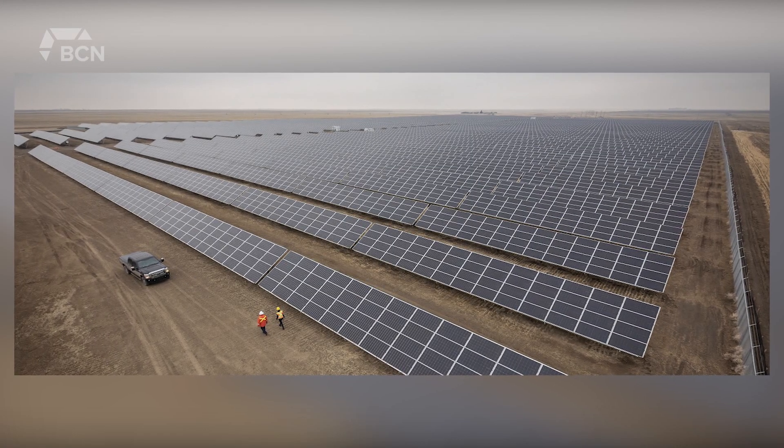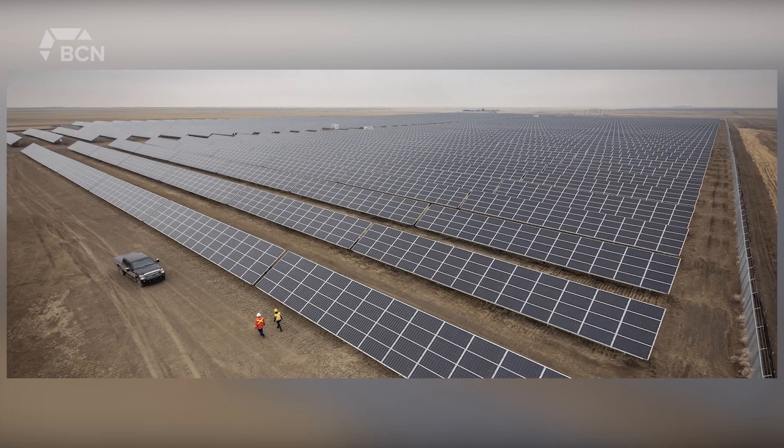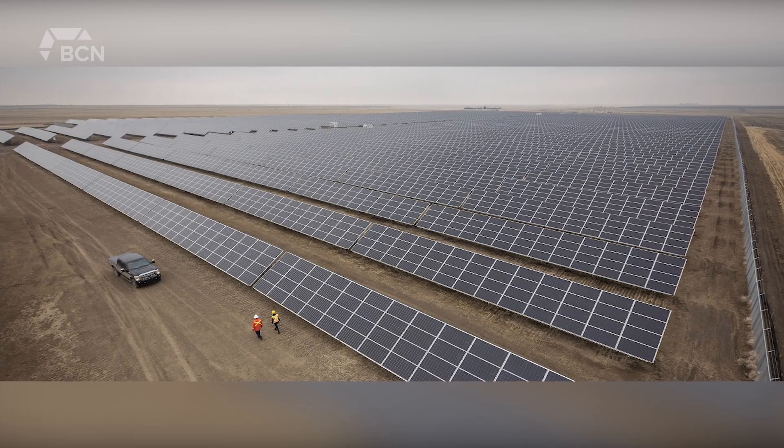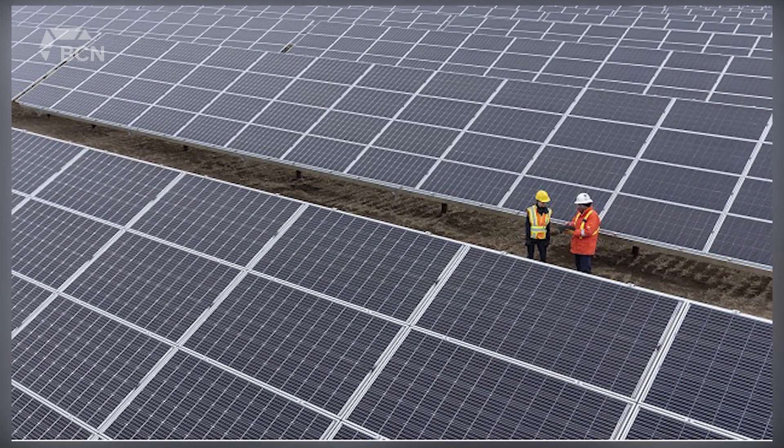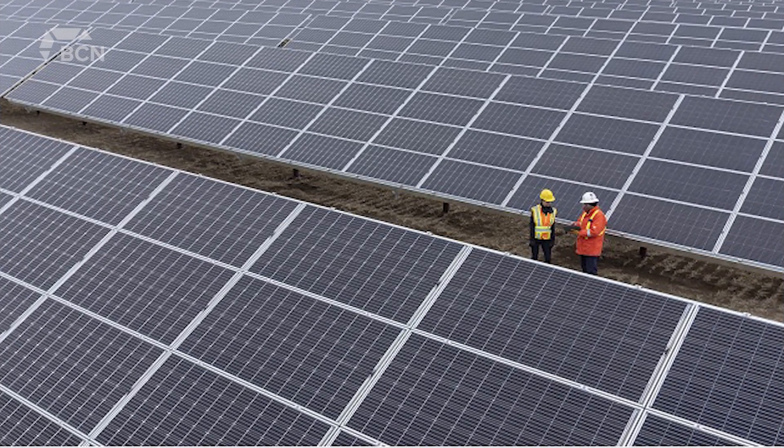The facility will supply a small section of the pipeline's crude oil and liquids power needs. The energy that's generated from the solar farm will be used to power our main pipeline operations with renewable clean energy.